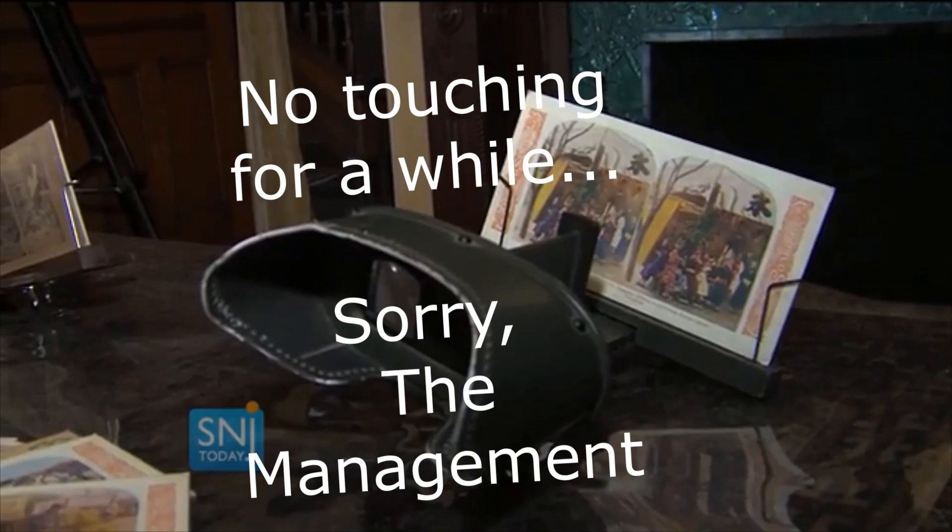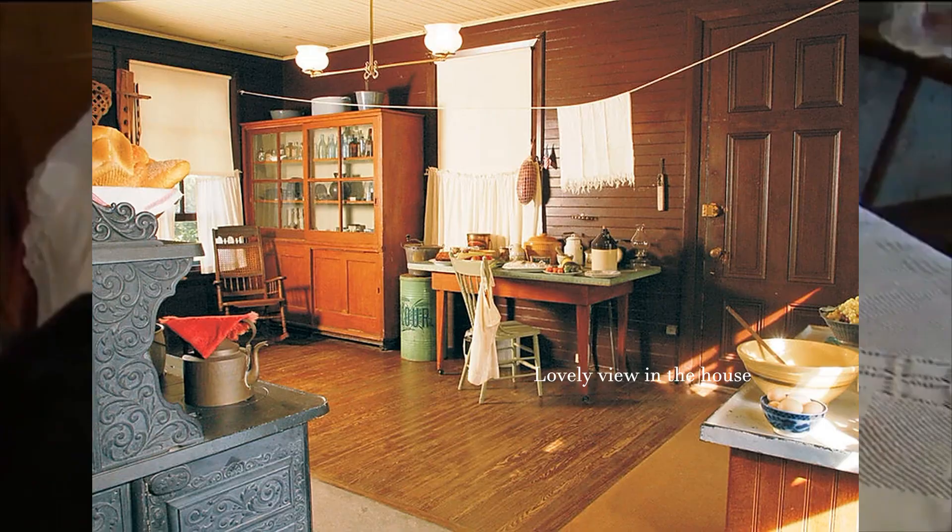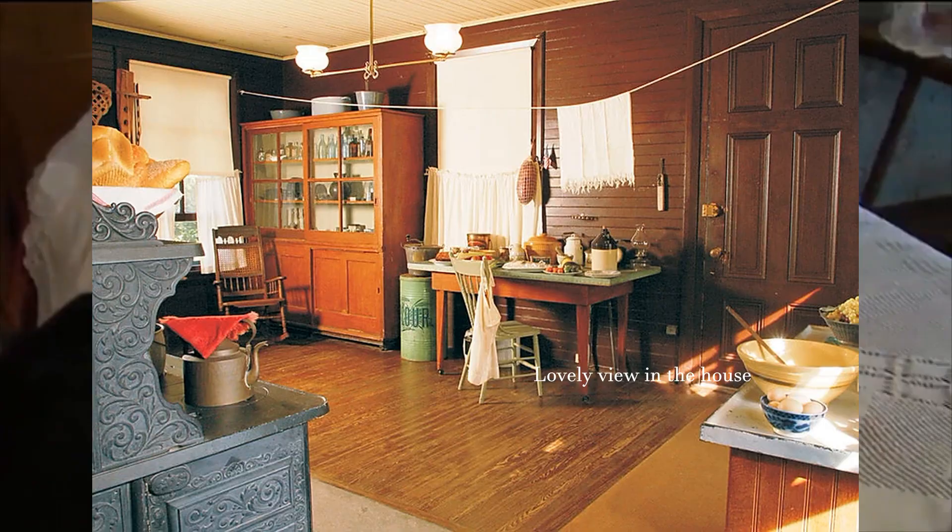Guests will actually get to try out different items, like this stereoscope that I got my hands on in the former parlor. Back in the 1800s, it was used as a form of entertainment — people would look through and see 3D imaging of outdoor scenes or stage settings. Items like the stereoscope can be found in many rooms throughout the house. There's no better way to learn something than to really use all your senses.